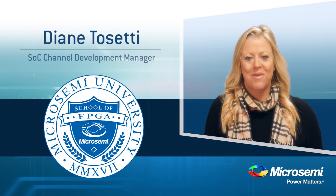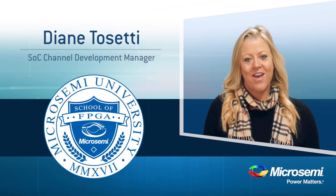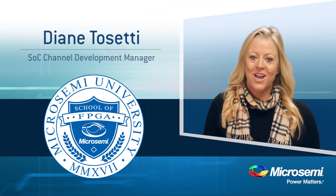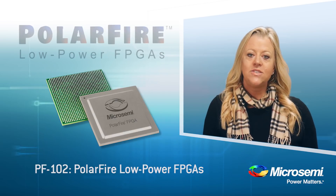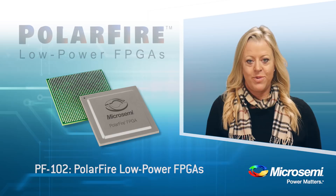Hi, I'm Diane Tosetti with MicroSemi. Welcome again to MicroSemi University's School of FPGAs, a series of video segments to inspire your next designs and further introduce the features and capabilities of our products. Today's video explains the low power attributes of our PolarFire FPGAs.